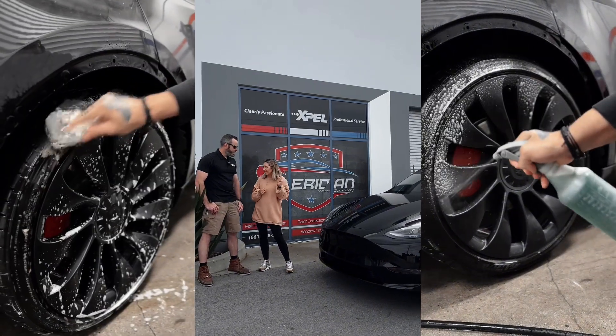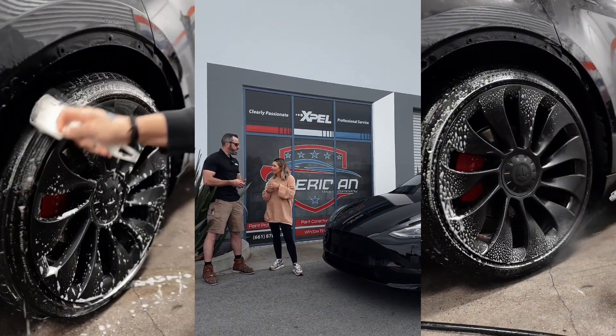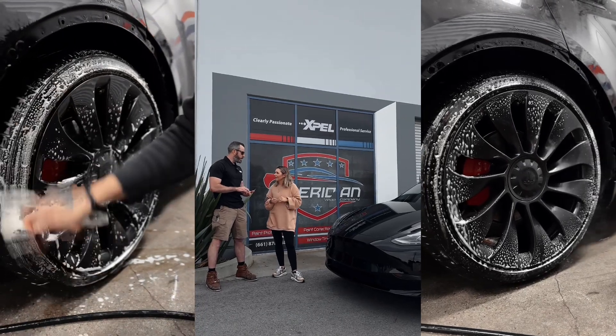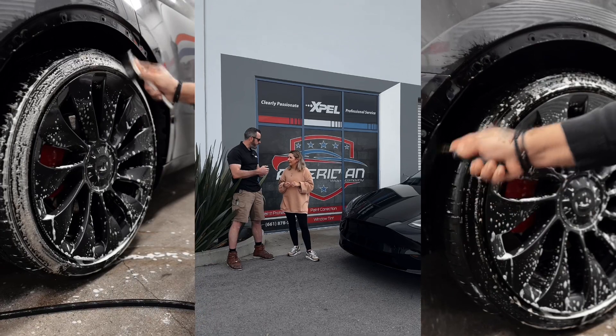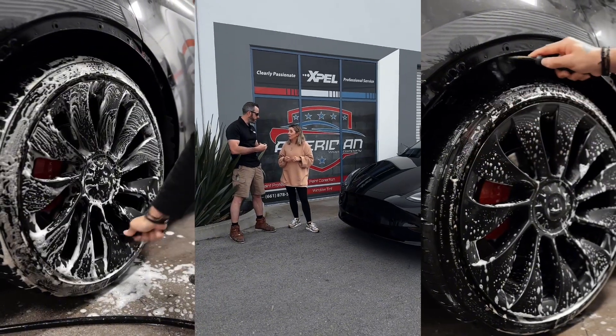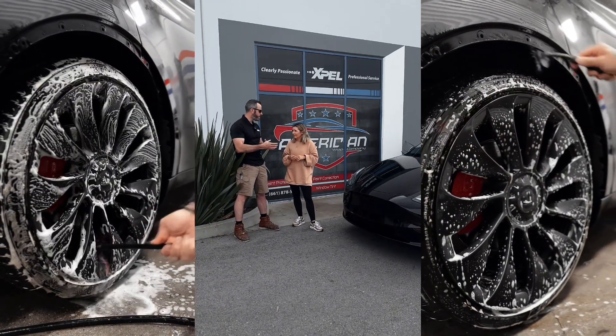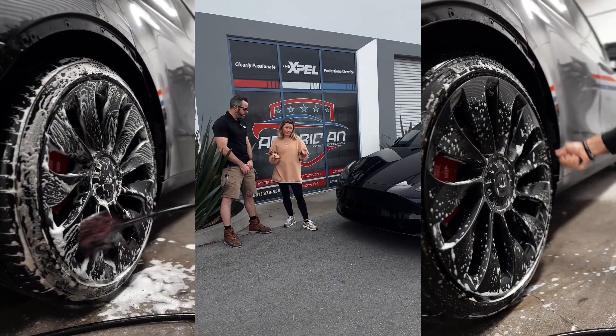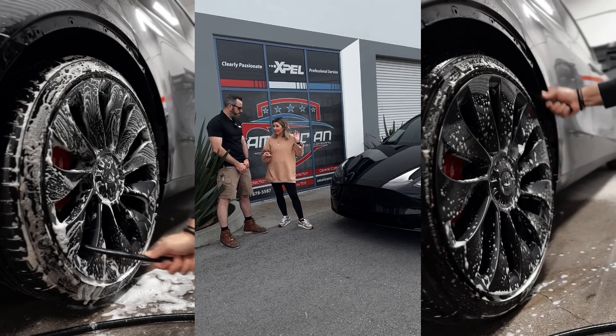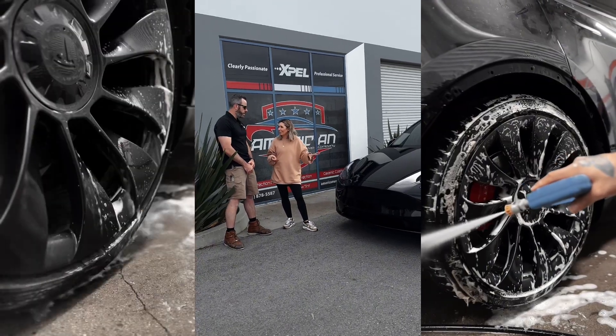So does it help with dings? It's not going to stop a full-on door ding, but what it will stop is the paint damage, and then we could remove the piece of film and have a paintless dent repair guy pop the dent out from behind. So that way at least the paint stays intact and you don't have physical paint damage. That's amazing. And also, from what I learned, Tesla paint is a little bit thinner, so this really helps.